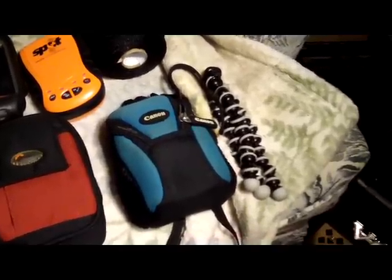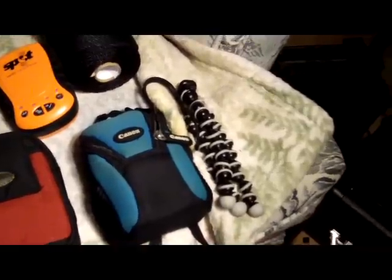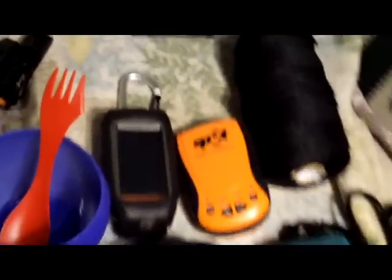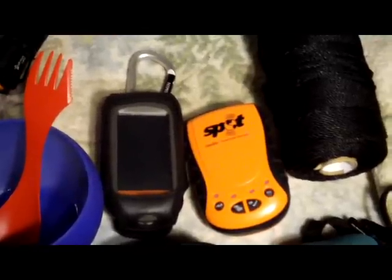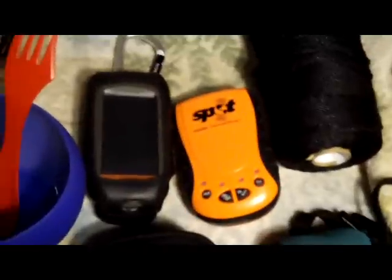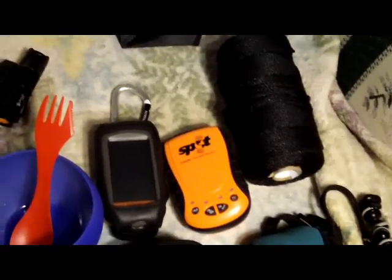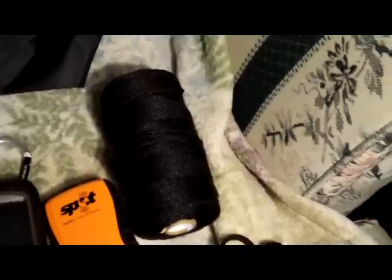I'm filming today on my Zi6, which is not waterproof so I'm not bringing it on the trip. I also have a gorilla pod. Here we have my Garmin Oregon 450 GPS and my SPOT satellite personal tracker, so I can send OK messages or an emergency signal if needed.